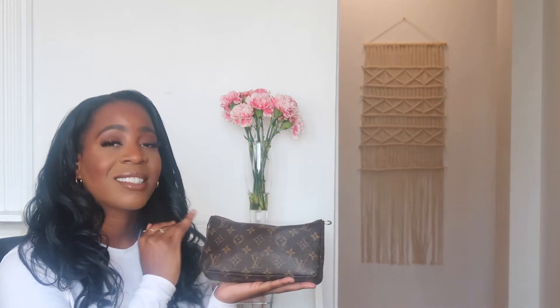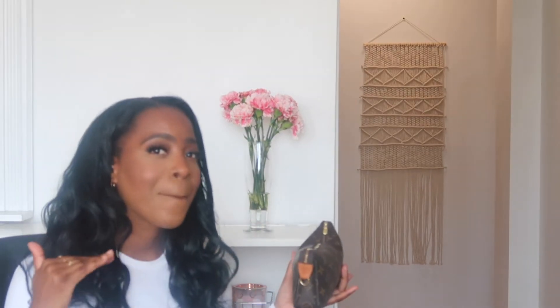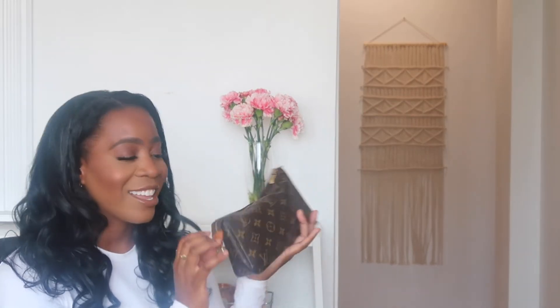I want to talk about some of the details I fell in love with. The print is monogram canvas, the colors are neutral, and there's gold hardware. You have two gold loops on each side so you can attach a shoulder strap or crossbody strap. This says 'Louis Vuitton Paris, made in France.' All of my pieces are made in France — if I'm buying a luxury piece originally from France, I want it to be made there.